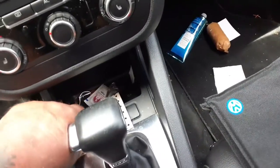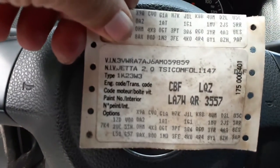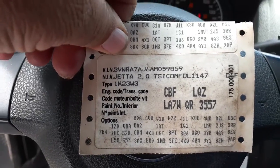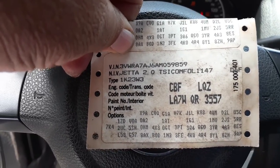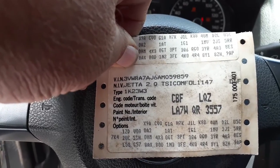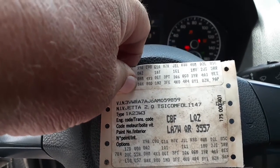Here's your ID sticker — all there. The motor is the CBF, the transmission is an LQZ. The paint is Silver outside, LA7W. And the interior is 3557 — those are the trim codes and the outside paint code. This will be left inside the car so we can figure it out.